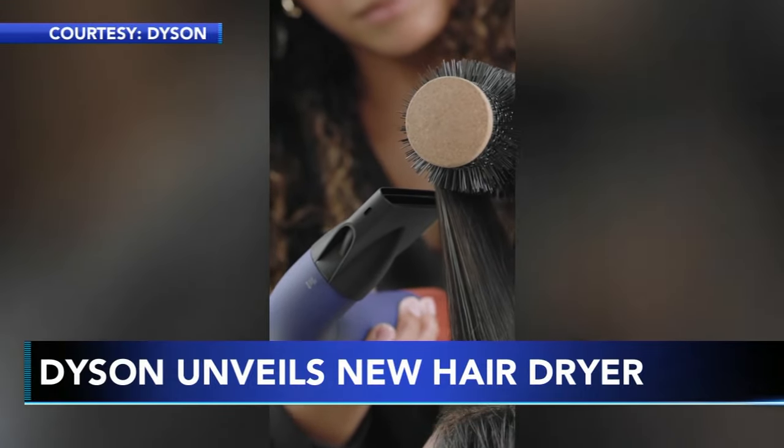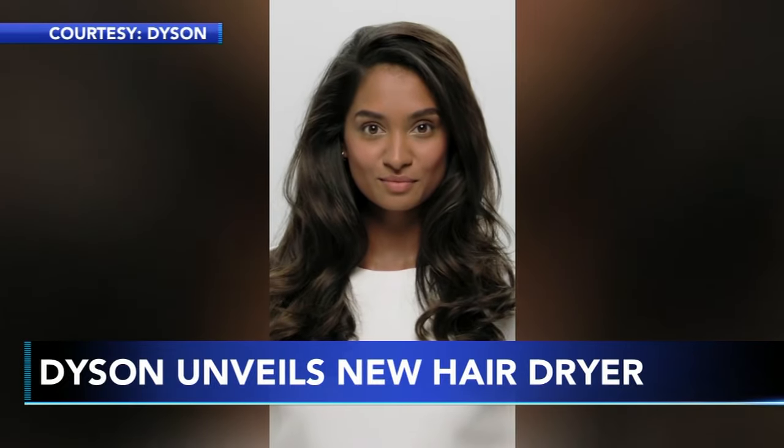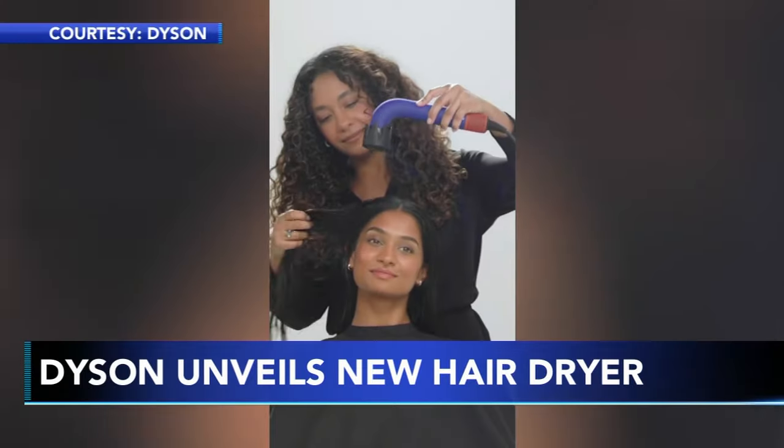It will only be available to professional hairstylists for now. The R-shaped design has been made to fix an industry-wide problem and help prevent strain-related injuries for hairdressers, like carpal tunnel syndrome.